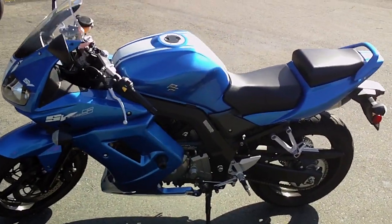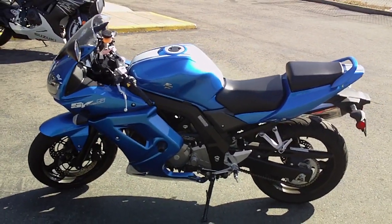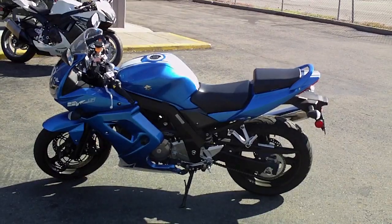This bike is still under the manufacturer warranty. There are extended warranties available as well as great Suzuki financing. This bike is only $5,499 here at Contra Costa Power Sports.